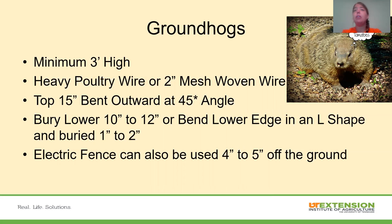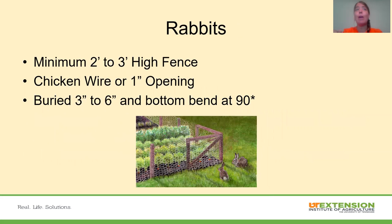Electric fence can also be used for groundhogs — place it about four to five inches off the ground where the groundhog will touch it. For rabbits, we want a minimum two to three foot high fence, since rabbits can jump. Chicken wire or one-inch square wire openings will work. Bury it three to six inches and bend the bottom at 90 degrees. When they try to dig under it, they'll hit that 90-degree angle and still contact the wire underground.